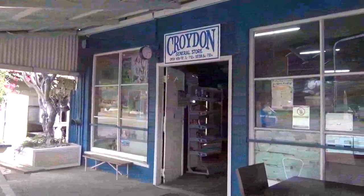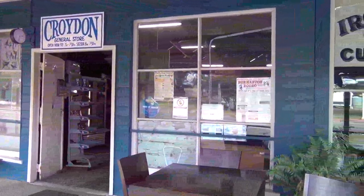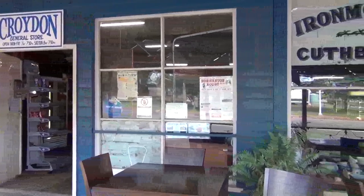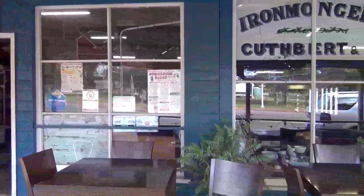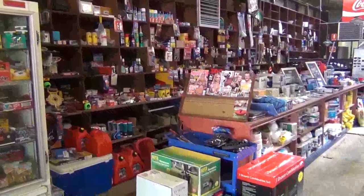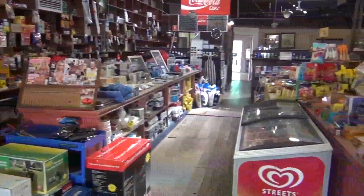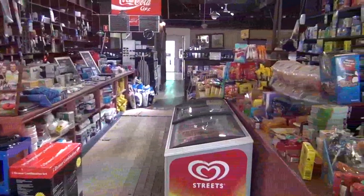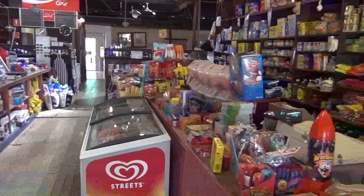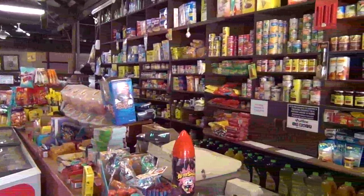Croydon's old store was built in 1894 and is apparently Australia's oldest continually operating store. We're inside the old store at Croydon - just look at these wonderful shelves, the way they're stacked with food and all sorts of goodies the way things used to be. And of course it's still operating as a supermarket.